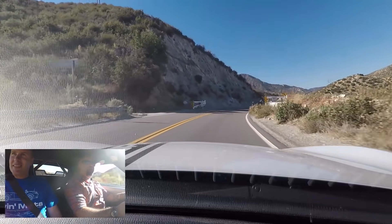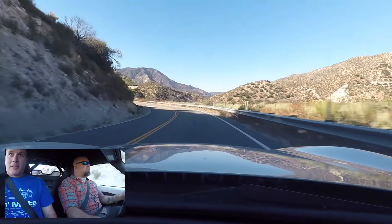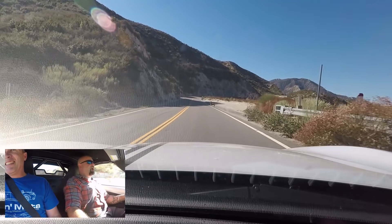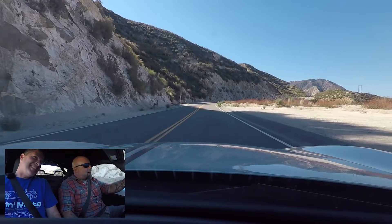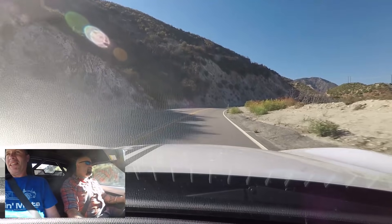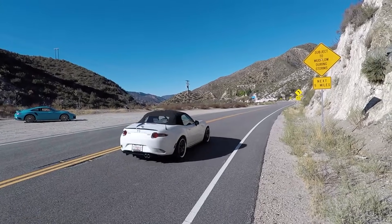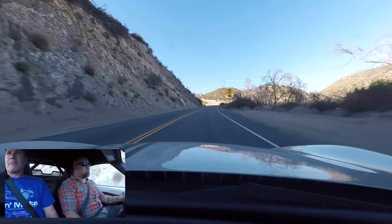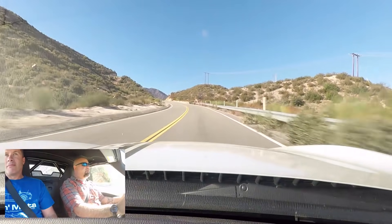The car makes right about 200 horsepower at the wheels. Stock these cars dyno around 150 wheel horsepower. A deer appears on the road — 'Hey Bambi!' — and they use the supercharger's blower whine to scare it away. So it's a 50 wheel horsepower gain, warrantied and US legal.